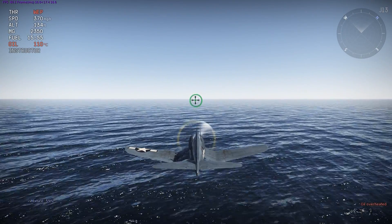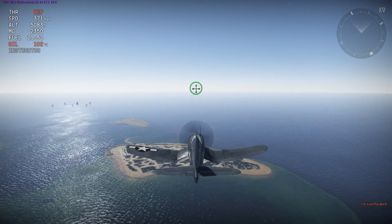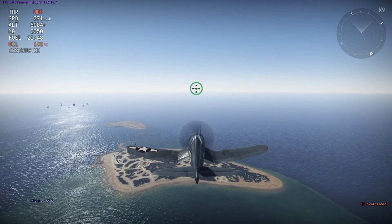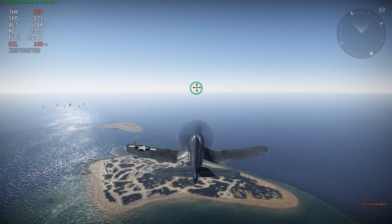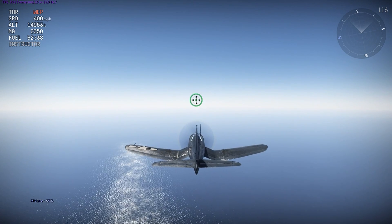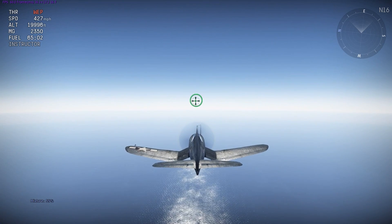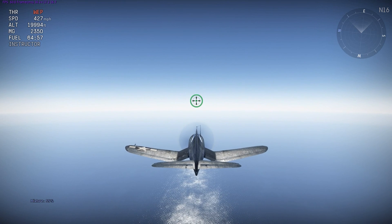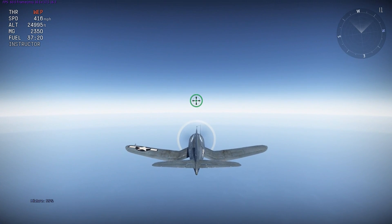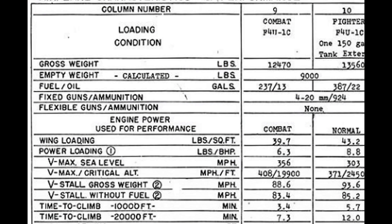Now I'm going to do all the same tests but at combat power, aka with WEP. At sea level the Corsair is about 370 mph. At 5,000 feet it's 371 mph. At 10,000 feet it's around 384 mph. At 15,000 feet it's at 400 mph. At the critical altitude with WEP, around 9,900 feet, the Corsair goes 427 mph. At around 25,000 feet it's around 416 mph, and at 30,000 feet around 398 mph.